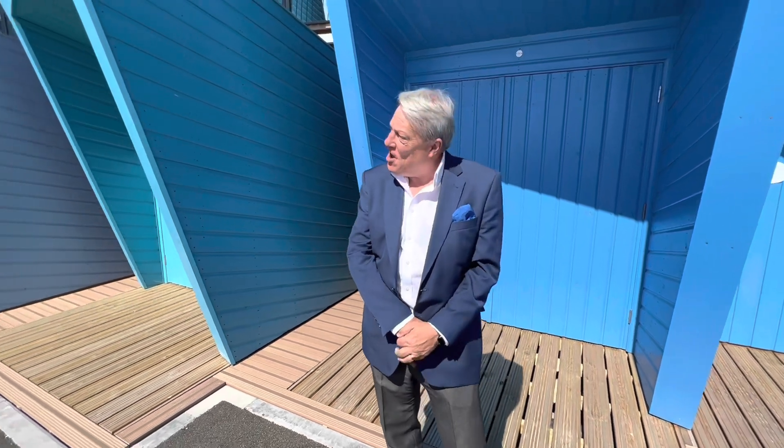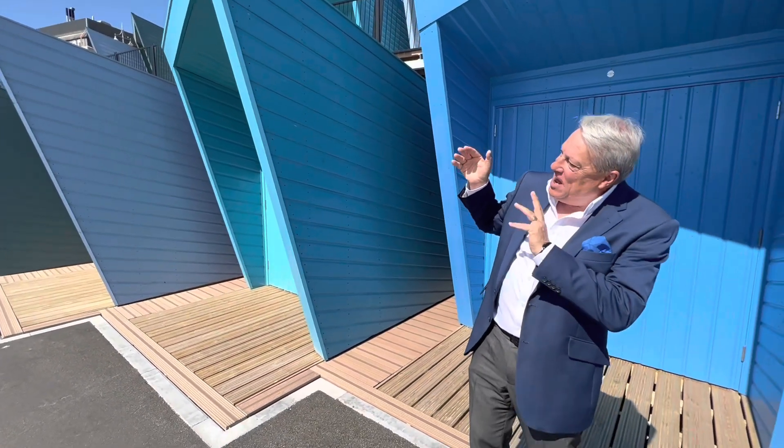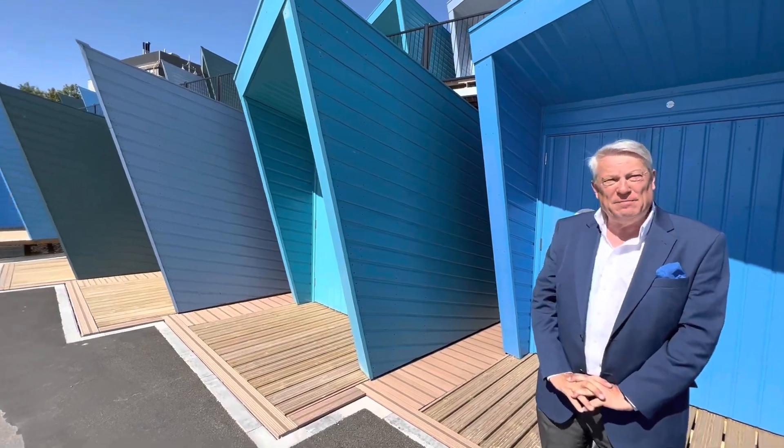One question: what do you like about these Beach Huts? I think the design is fantastic. I think the whole Eastern Edge concept with it is really, really good. They blend in really well, and I think they're a great place to come with your family.